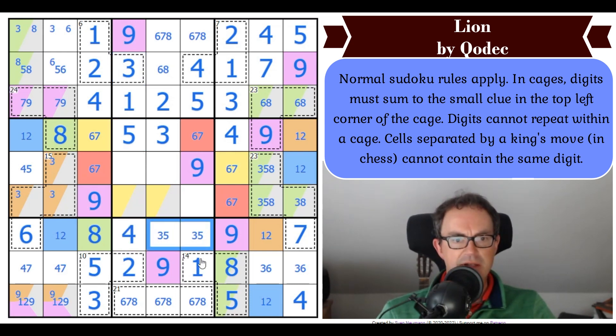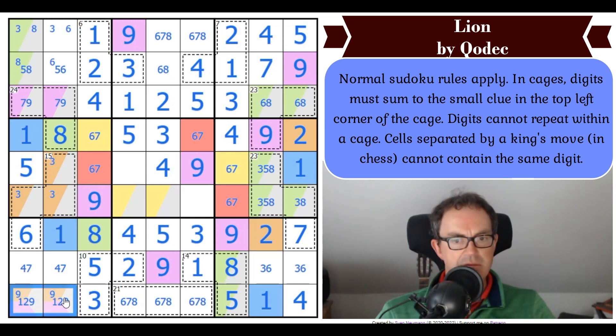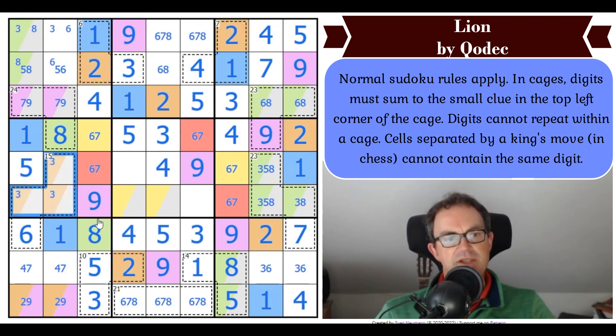That's a 4 by Sudoku — I've just noticed there's a 3, 5 looking at that. So the 5 goes here. This is a 3. So we can place 4 using the king's move restriction right in the middle of the grid. Now blue is 1, which means orange is 2, which means we can get rid of the 1 from here. We know this is a 2, 9 pair. We can blue-ify the 1s all over and orange-ify the 2s.